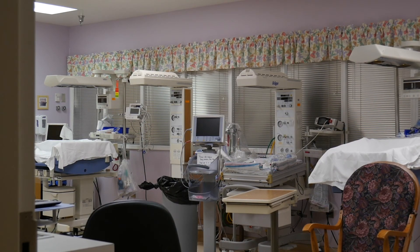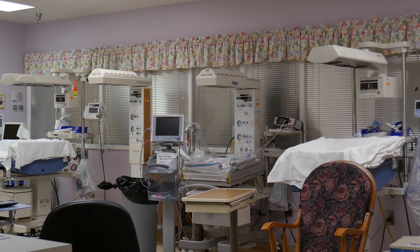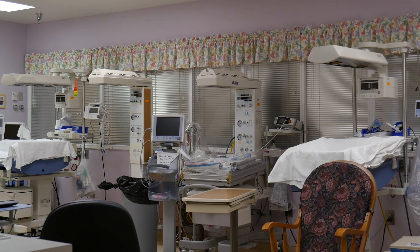This is our newborn nursery. About the only time we have babies in the nursery is when they're newly born by c-section, because most babies do stay in the room with their parents.